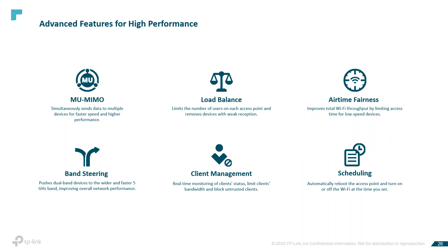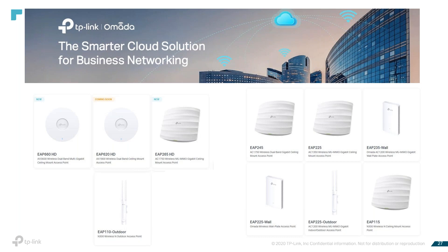Some of the advanced features for these products are MU-MIMO, load balancing, airtime fairness, band steering, client management, and scheduling. This is the overview of the current products we have available. The EAP620 is coming soon — everything else is available right now, including two of our HD products.